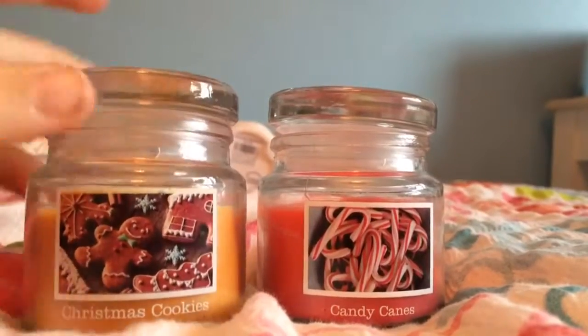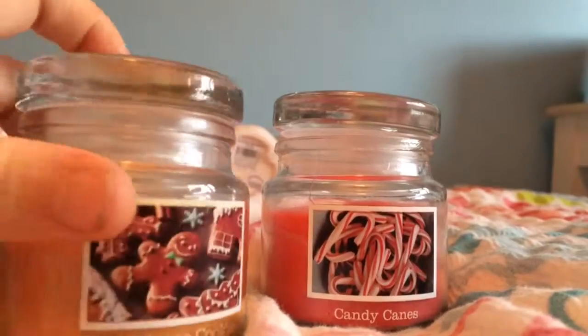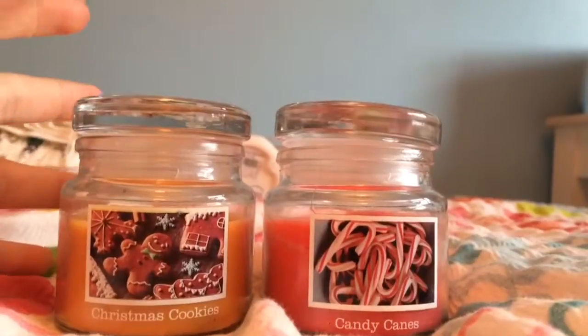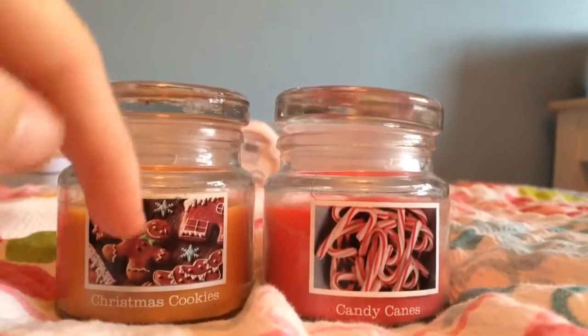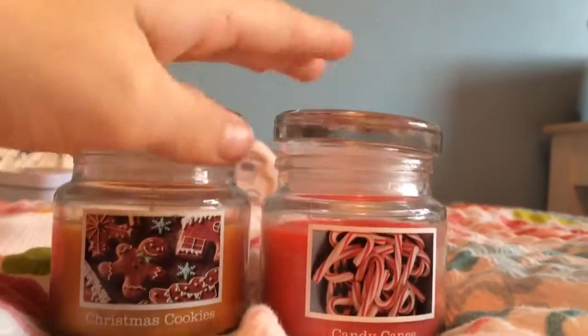Also from my parents, I got these really cute little Yankee Candle style candles — they're not Yankee Candle, they're a slightly cheaper brand but I'm not fussed. I got Christmas cookies and candy canes scents and they smell amazing, I've already burned them.